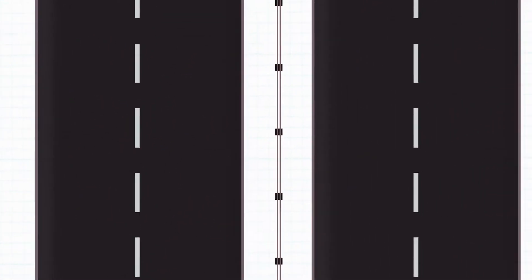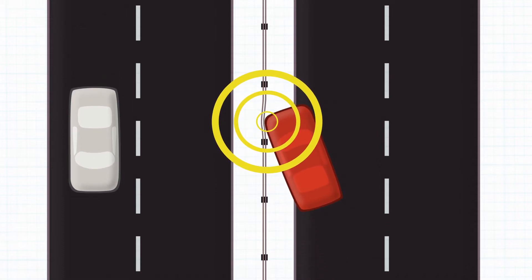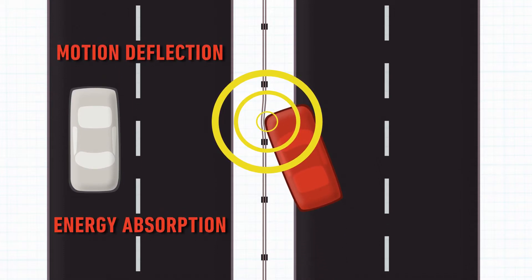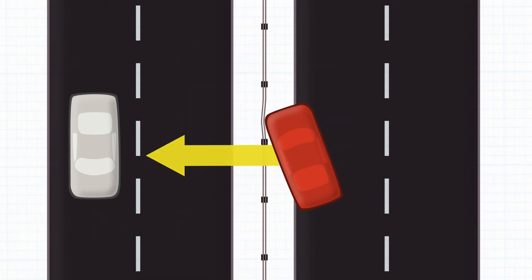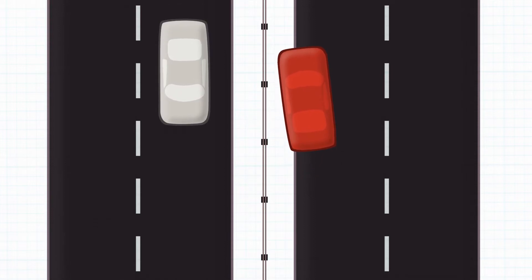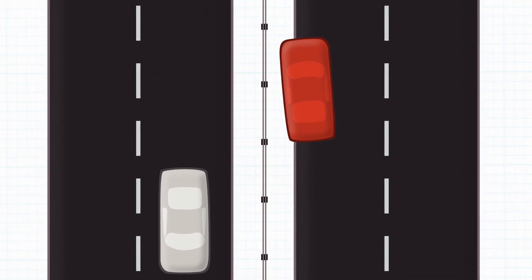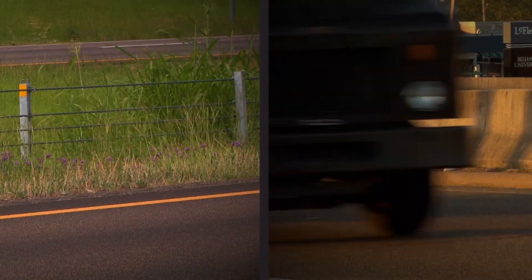So how do cable barriers work? When a vehicle makes contact with the barrier, the cable barrier system deflects and absorbs the energy from the vehicle. This keeps the vehicle from entering opposing traffic lanes and allows the vehicle to safely reduce speed without bringing it to an abrupt stop. This helps reduce the severity of crashes by decelerating the vehicle and its occupants slowly.